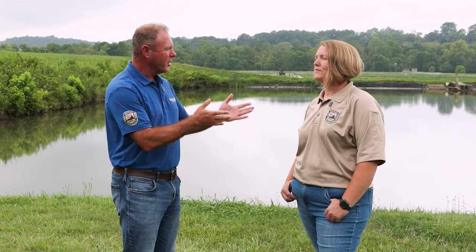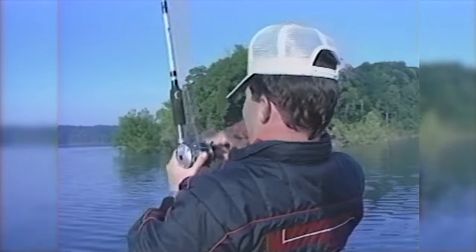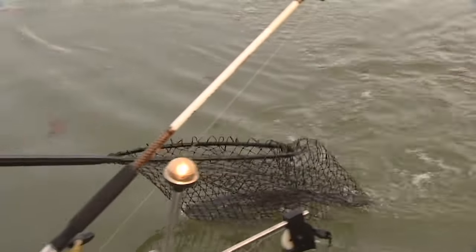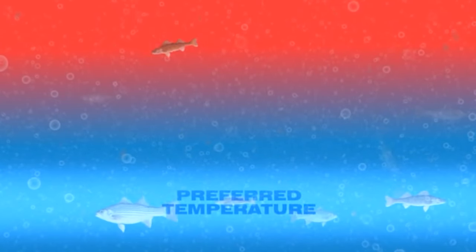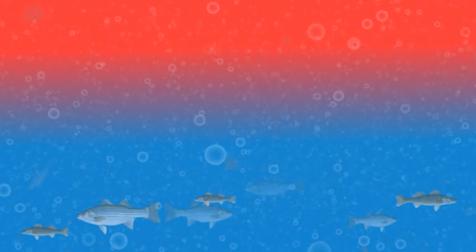We've been talking about stripers, striped bass, and priority one is always Lake Cumberland. That's the area you've been working for how many years now? 17 years. So how many years have we been stocking Lake Cumberland? We've been doing experimental stockings all the way back into the 50s and 60s. What makes Lake Cumberland priority one, such a perfect destination for stripers? Striped bass need cool, oxygenated water. And Lake Cumberland, being as deep as it is, has a lot of cold water available.